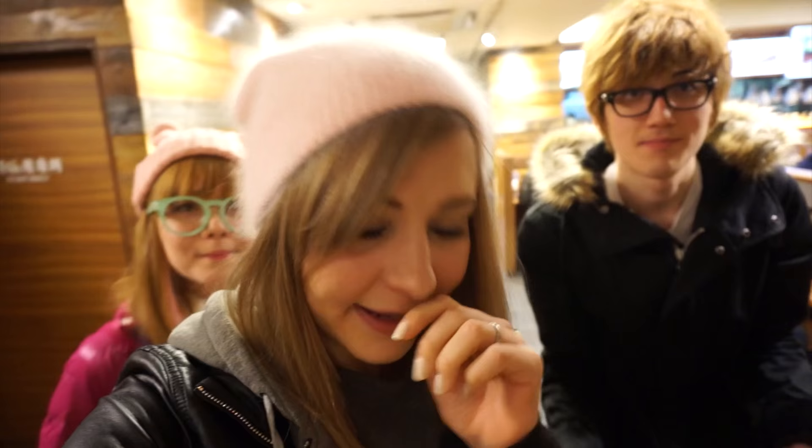Gochisosama deshita — all done! So this is Hanamaru Udon. There are some other udon chains as well — I'll put some names of the shops in the description box so check them out. Thanks for watching guys, I'll see you soon, bye!